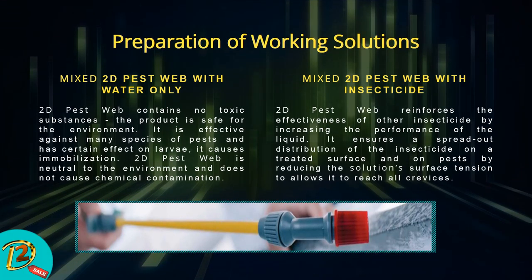Preparation of working solution: mix 2D Pest Web with water only. 2D Pest Web contains no toxic substances, is safe for the environment, effective against many species of pests, has certain effect on larvae, and causes immobilization without chemical contamination. Alternatively, mix 2D Pest Web with insecticide: it reinforces the effectiveness of other insecticides by increasing the performance of the liquid, ensuring spread-out distribution of the insecticide on treated surfaces and on pests, by reducing the solution's surface tension to allow it to reach all crevices.